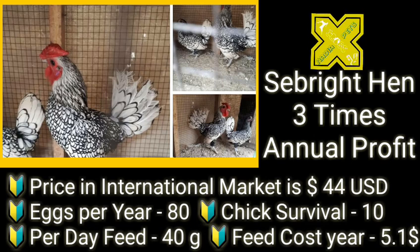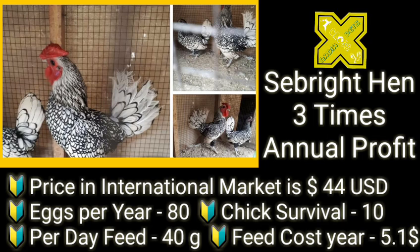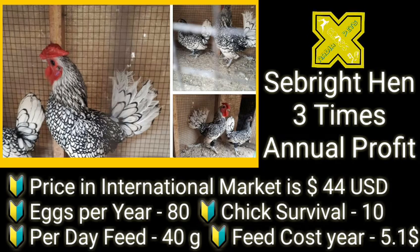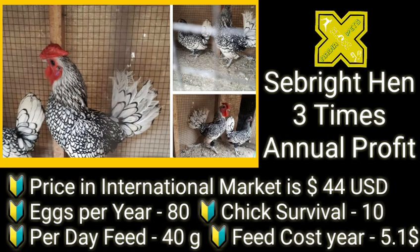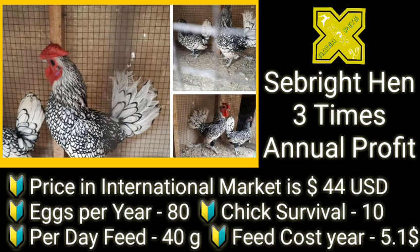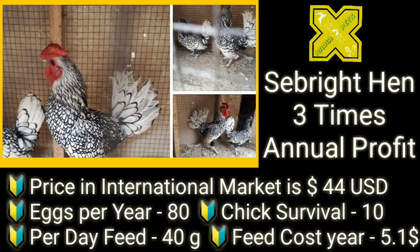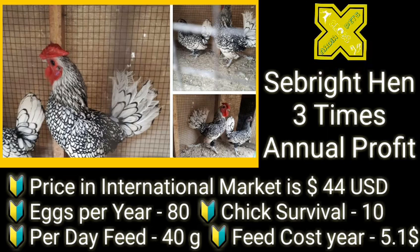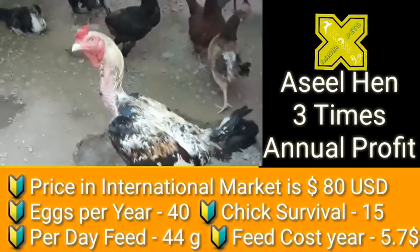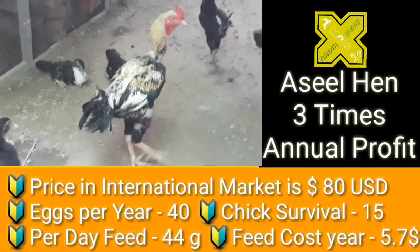The Bright variety — Bright Silver and Bright Golden — has the potential of three times annual profit. The price in the international market is around 44 US dollars; we are giving the price of a breeding pair. Eggs per year is 80, chick survival is 10 — a very low chick survival rate. Per day feed is 40 grams per bird per day, and feed cost comes to around 5 US dollars in a year. This applies for both Gold and Silver varieties.